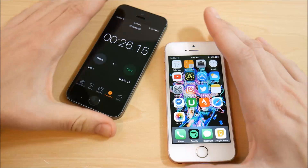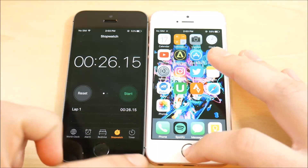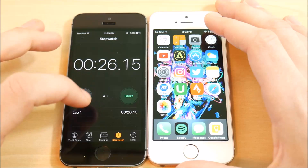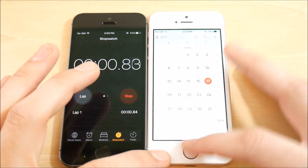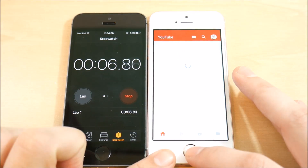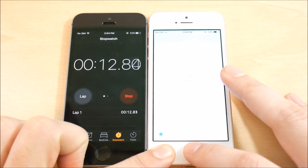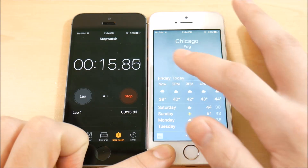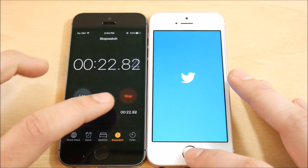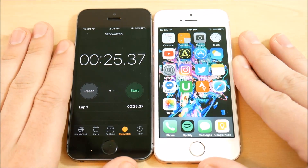The previous speed test came in at about 26.15 seconds. Let's close everything out and run the test again on 10.3. Resetting the stopwatch — hit start — and let's go: calendar, calculator, camera, clock, YouTube, Appy Geek, App Store, Weather, Settings, Instagram, Twitter. Done — 25.37 seconds.